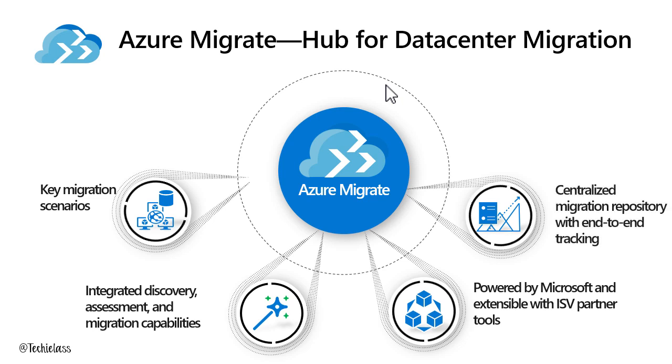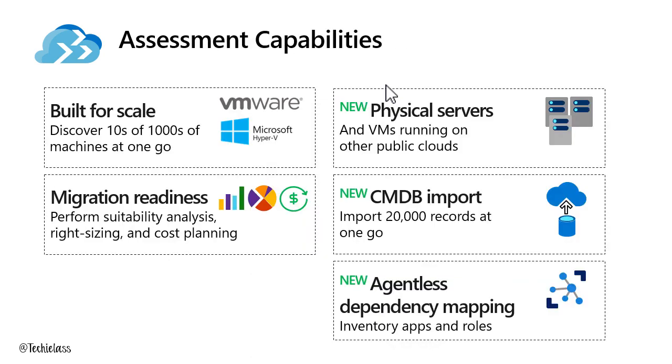Azure Migrate is going to be the central repository — the one-stop shop for everyone to go in and track their migration journey, whether they're at the assessment, discovery, or migration stage. They can use the Azure Migrate portal to find out and track that. Azure Migrate has a bunch of assessment capabilities. For a while we've been able to discover VMware and Hyper-V virtual machines and provide analysis on that discovery information — telling you whether your virtual machines are ready for Azure, how much it would cost, and much more.